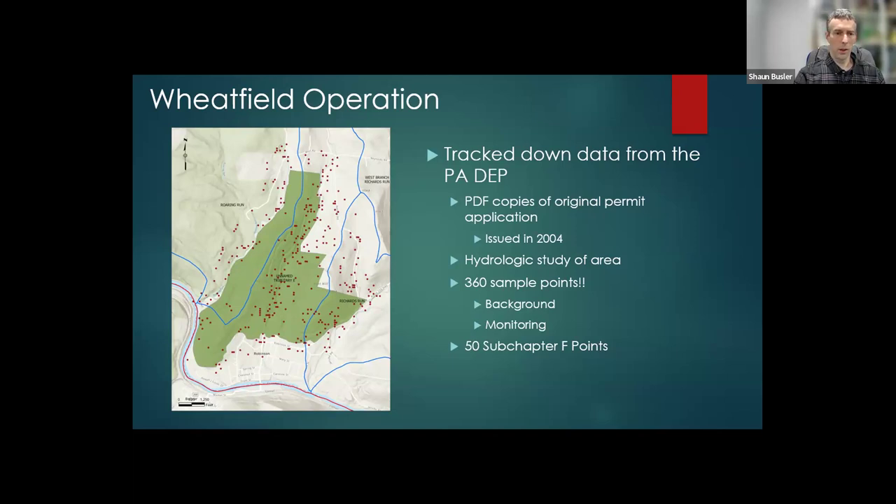One of the things they want to look for are existing sources of pollution, because they don't want to be held responsible for it. In Pennsylvania, we have something called Subchapter F points, named after the section of the regulation, which allows you to identify existing sources of AMD so that you're not held responsible later on.